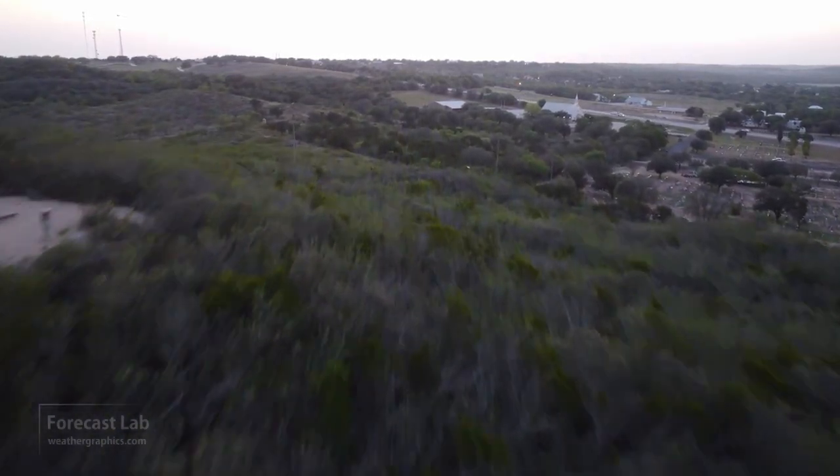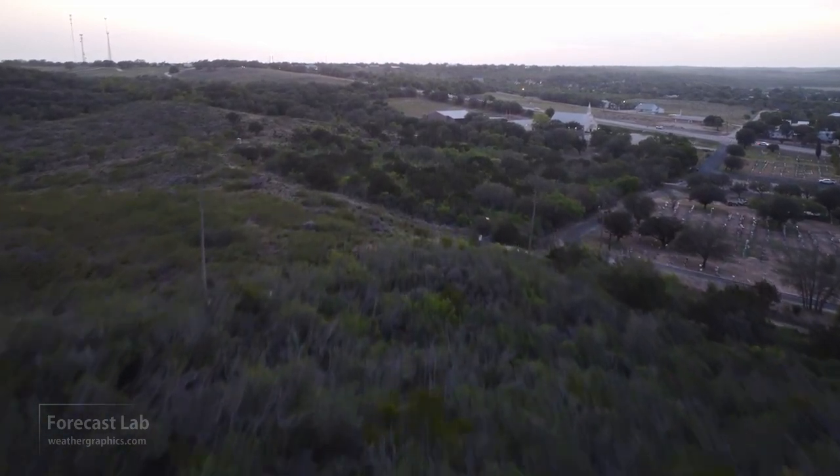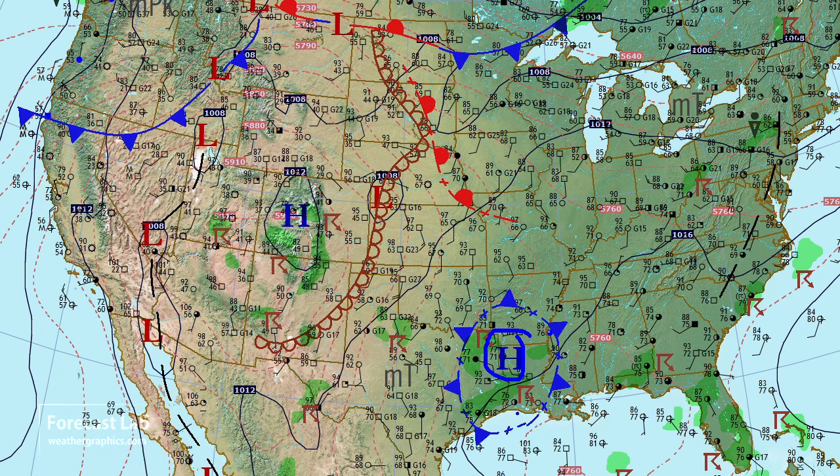Hot and dusty around the San Antonio area, but we are getting a little bit of relief. Looking at the surface map, you can see a mezzo high across northwestern Louisiana that's driving an outflow boundary to the west into the area around Tyler, College Station, and through Houston.